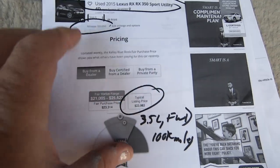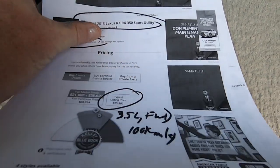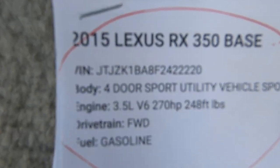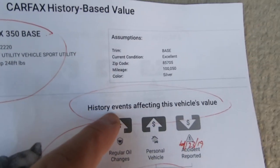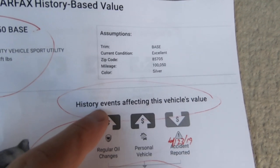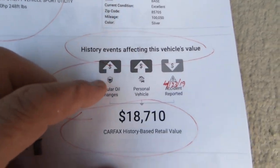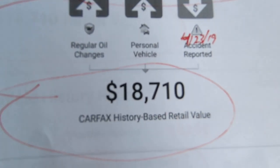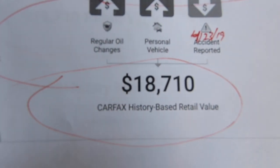I made a really good buy on this vehicle. People want to know what the Blue Book does on cars sometimes. Here's the Carfax itself — there's the VIN. Carfax blends the Carfax and the Kelly Blue Book and comes up with a retail value of $18,710. That's more like it.